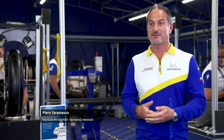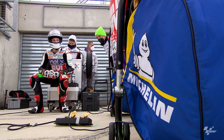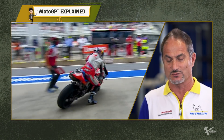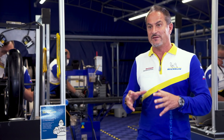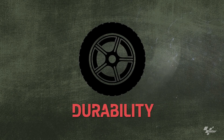Michelin is the sole tire supplier for the MotoGP class and also for the MotoE. In all mechanic sports, the tire is very important because the tire is what gives to the rider the feeling. It gives the grip so he can push or not. That's why we pay very big attention about the tire — the performance, the quality, the durability.